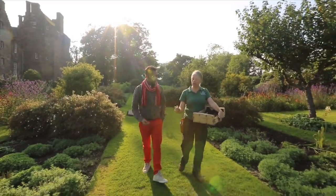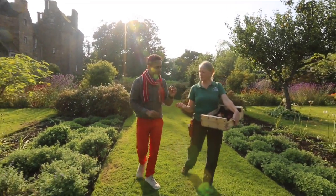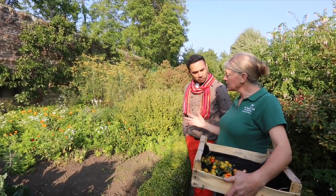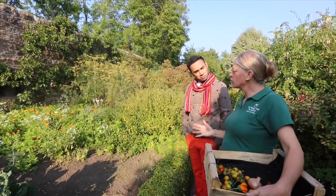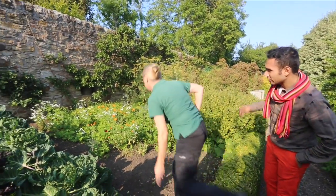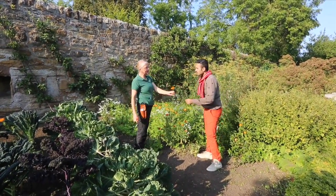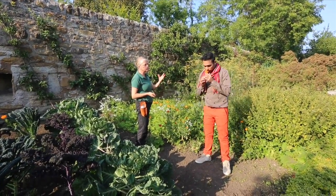This little fella here is called a cucumelon, and it's a cross between a cucumber and a melon. We grow a lot of flowers for companion planting because we are organic and we don't use any sprays. But a lot of the flowers that we use are also edible, like this calendula — they're called the field marigold or the pot marigold, and the petals are edible.